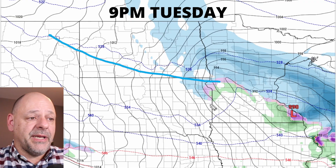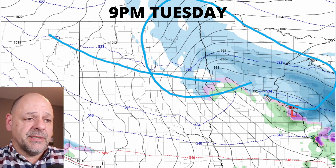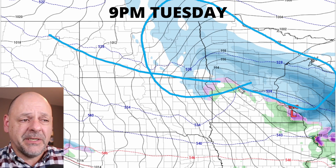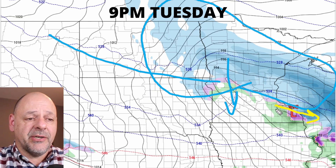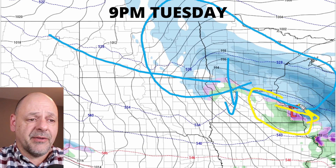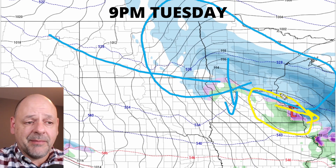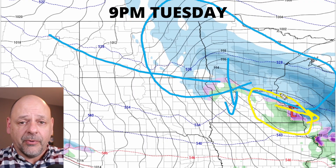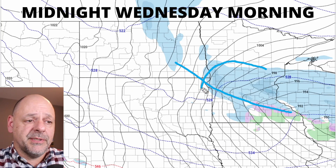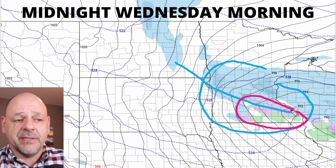By 9 p.m., that secondary cold front makes its way a little bit further to the south, dragging some more cold air with it. That backside of that low pressure system continues to drag snow south. Meanwhile, the low pressure system continues to drift to the south and east. Those of you down in southeastern Minnesota, including the Twin Cities area, perhaps still around that 9 p.m. time frame, you're going to be on that borderline between rain, freezing rain, and snow. By midnight, just a little bit of rain and freezing rain left around southeastern Minnesota.